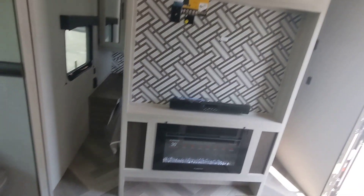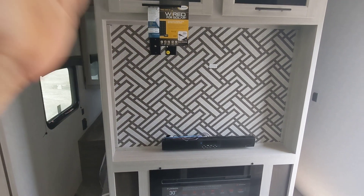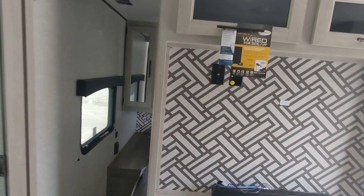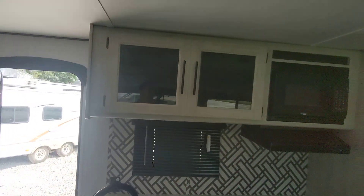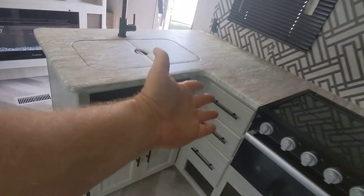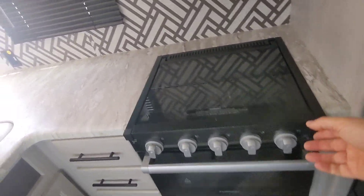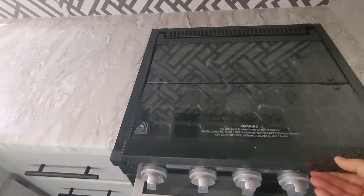Up here you have the entertainment center and fireplace, but no TV. Honestly, we can install one for you at the same price, or you can put it in yourself and do just as well as what the factory does. We've got glass front cabinets in the kitchen, drawers, and plenty of kitchen space. The oven is a three-burner cooktop from Furrion.